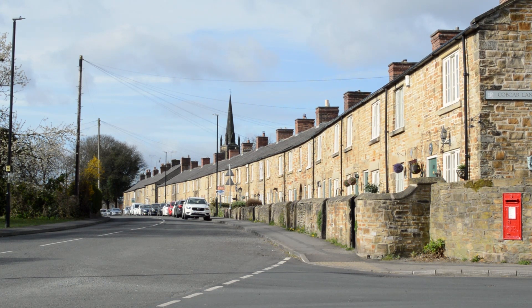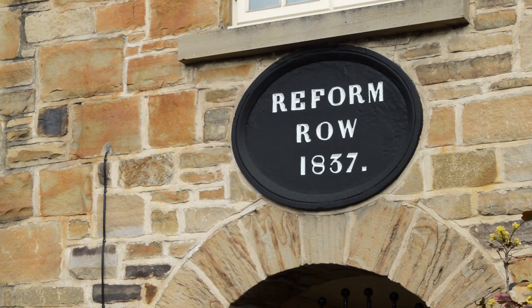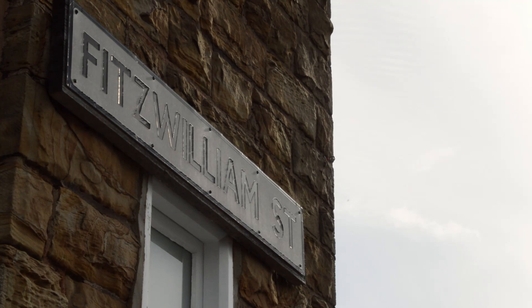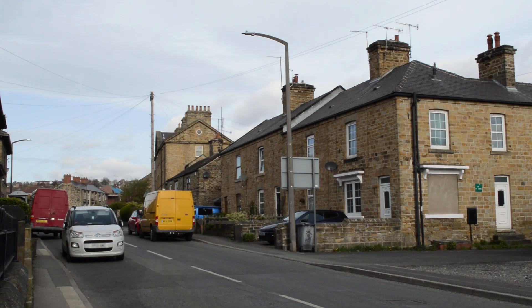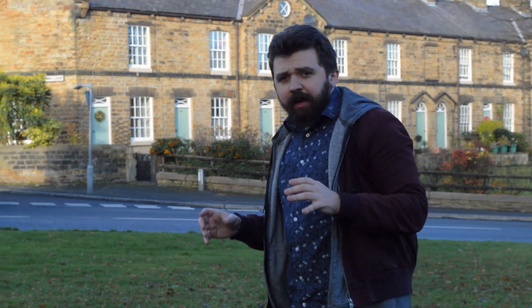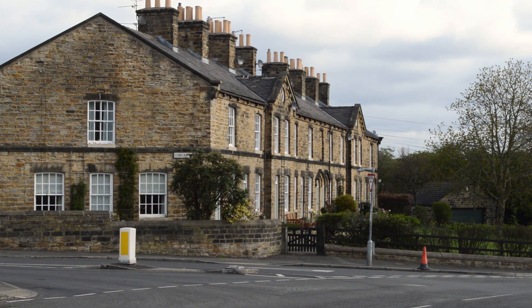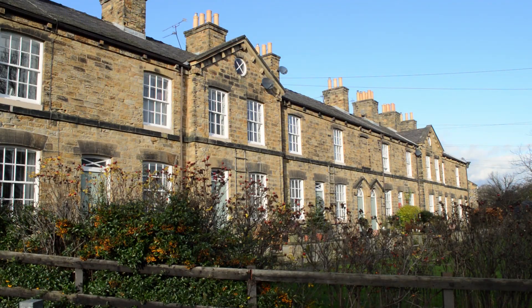It wasn't until 1837 that Reform Row was built — a stunning curve of 28 cottages constructed as an extension to facilitate an expansion in Elsecar New Colliery. Fitzwilliam Street, built in the 1860s, comprises plain cottages but also five very high-quality houses, which we believe belonged to the mining supervisors. Here we are outside one of the most interesting pieces of housing in the entire village — this is Cobb Carr Lane. Built around 1860, at the end is Cobb Carr Terrace, or as it's more locally known, Rhubarb Row.